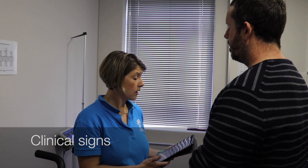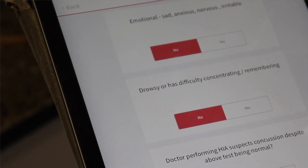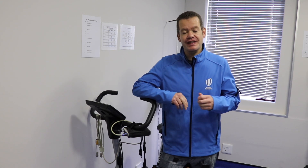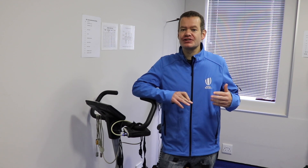Doctor: I can see that you're not looking abnormally anxious or irritable and you don't seem to have any difficulty concentrating or remembering, and there's nothing else that makes me suspicious about concussion outside of this test. At any point the doctor can remove a player even if all subtests are normal. In this instance the doctor is happy and proceeds to the final test: delayed recall.